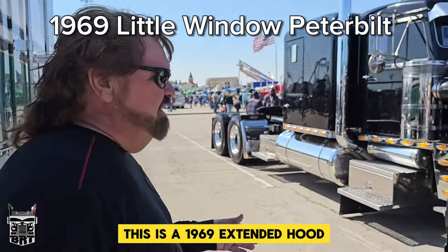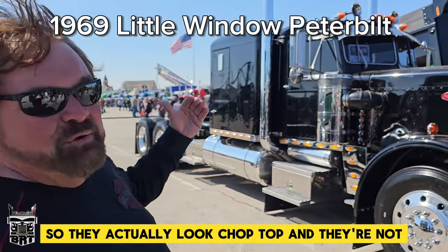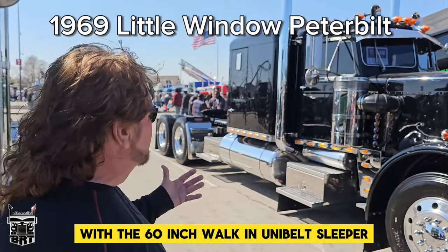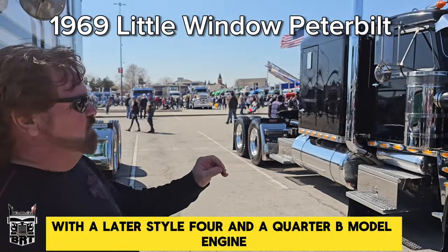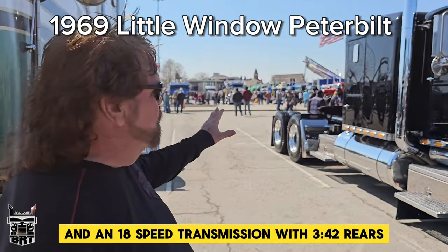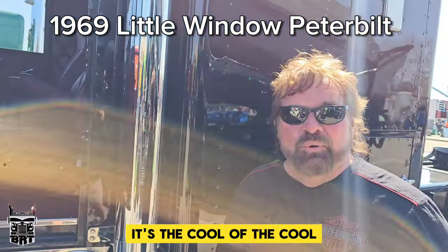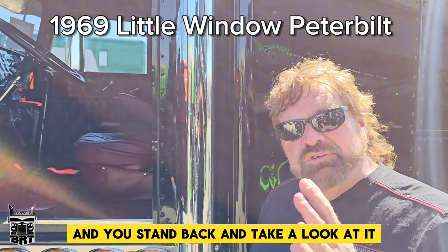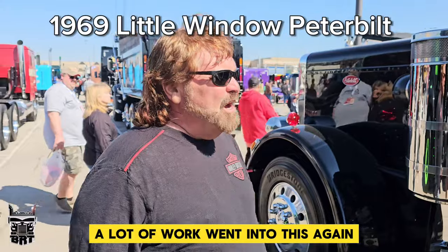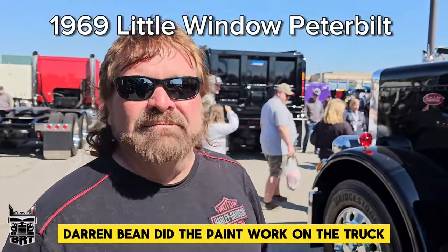This is a 1969 extended hood — what we call Little Wind of Peterborough. They actually look chop top but they were built this way. We've taken this truck up to the future with a 60-inch walk-in unibuilt sleeper with a later style four and a quarter B model engine and an 18-speed transmission with 342 rears on low leaf suspension. We're very proud of this old truck — it's the cool of the cool. We got the truck finished, stood back and took a look at it — that's how it garnered the outlaw name. A lot of work went into this, and again we did this in our shop. Darren Bean did the paintwork on the truck.